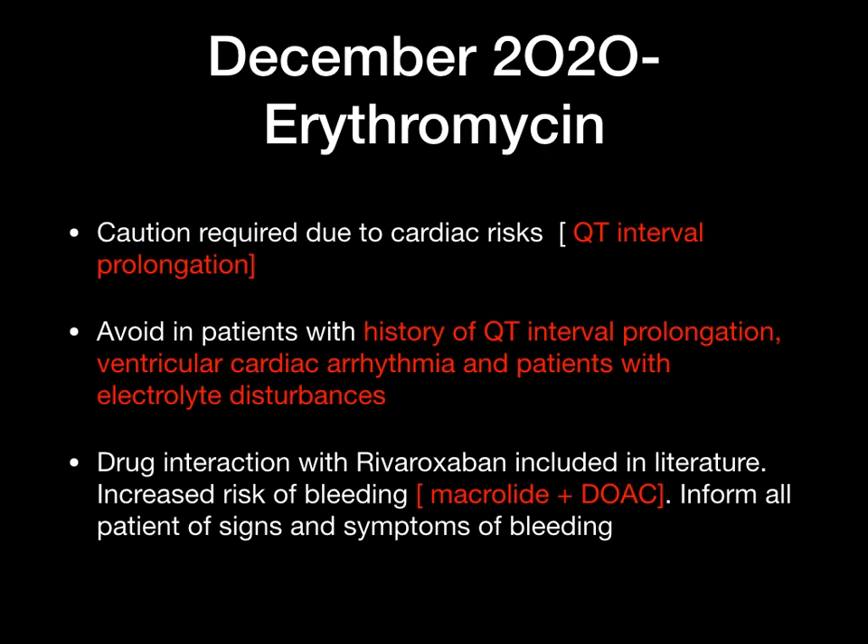Finally — erythromycin. There is now a caution required due to cardiac risk — specifically an increased risk of QT interval prolongation. Erythromycin needs to be avoided in patients with a history of QT interval prolongation, ventricular cardiac arrhythmia, and patients with electrolyte disturbances. There are also drug interactions between erythromycin (a macrolide) and DOACs such as rivaroxaban, with an increased risk of bleeding when a macrolide and a DOAC are given together. Patients taking both need to be informed to report any signs of bleeding.